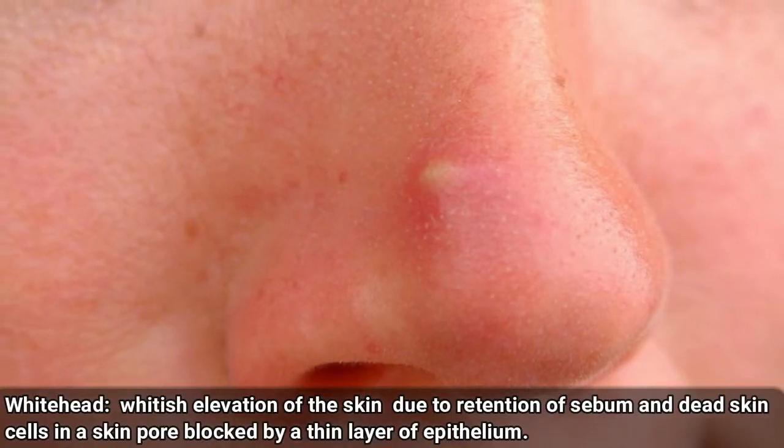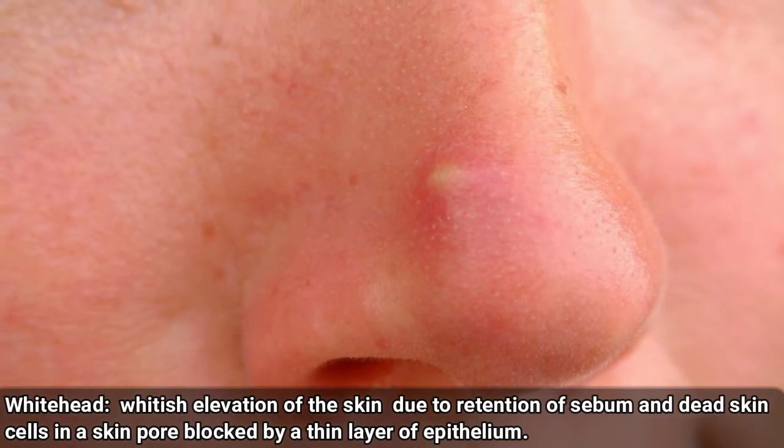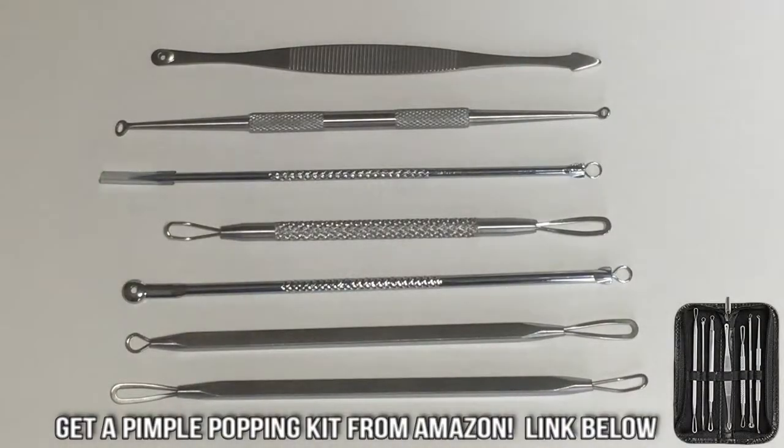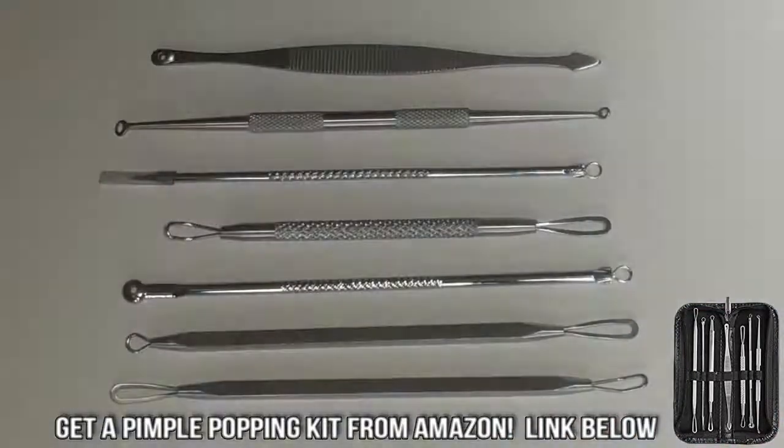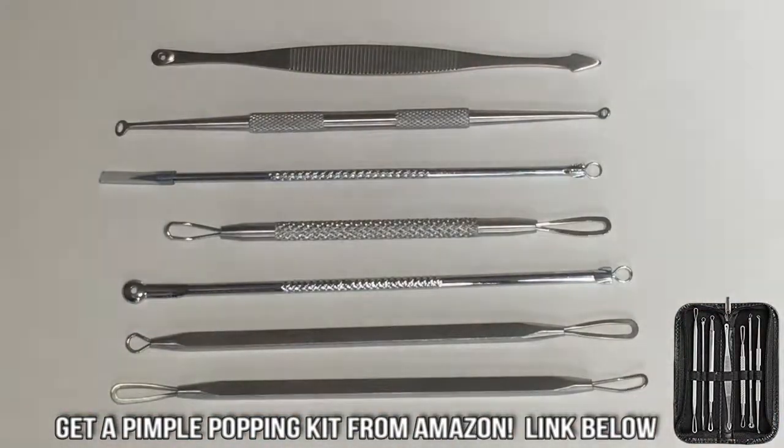So the simple answer is yes, they do work. In fact, we'll put a link to our favorite kit below. A good pimple popper kit usually includes various types and sizes of comedone extractors, a case to put them in, and a lancet to pop those closed comedones that just won't go away.